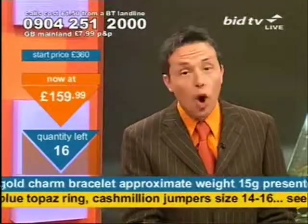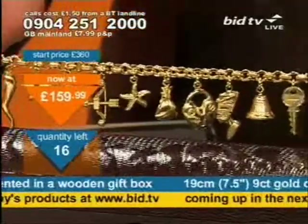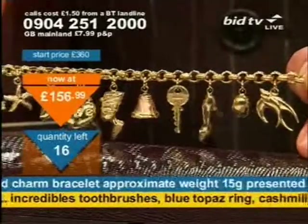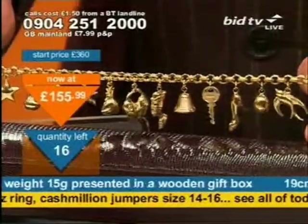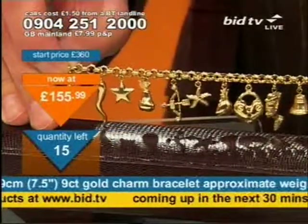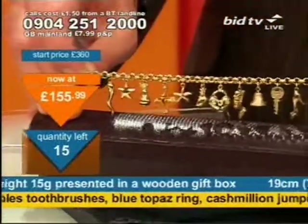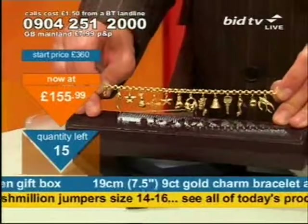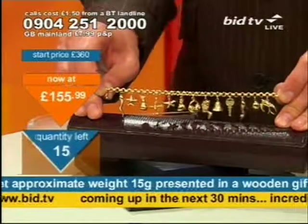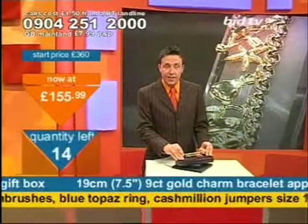Everyone's going to pay the same price — at £159.99, anybody? At that price, 16 still available. Price goes down again. I'm just looking to clear them. I said what I was doing at the start — looking to clear what I've got at whatever price we can get. At £155.99. I'm sorry it's all a bit fast tonight. It's because we've overstocked on this stuff today. I've got too much product to get through, so we are scuttling the price down and clearing it out. Now 14 of these left.